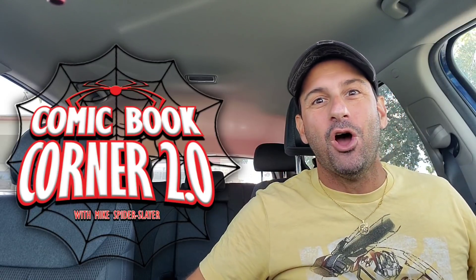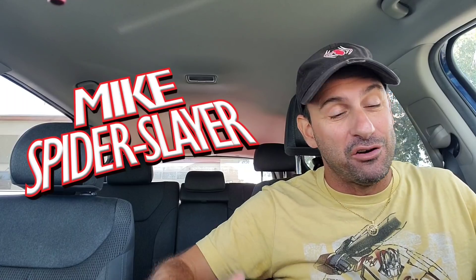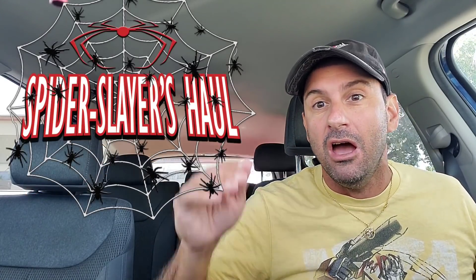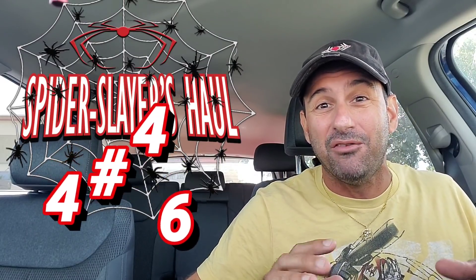Hey all my webheads out there, welcome back to Comic Book Corner 2.0. I am your host Mike Spiderslayer, getting ready to bring you another episode of Spiderslayer's Comic Book Hall. This is episode 446 and this is the video series where each and every week I show you the fans what I pick up at my comic book store, which is Comic Central right behind me.